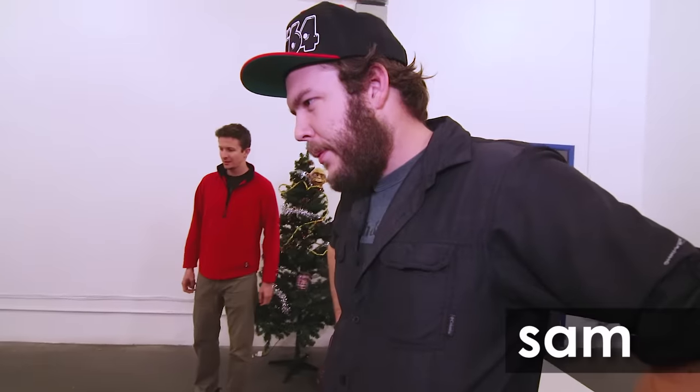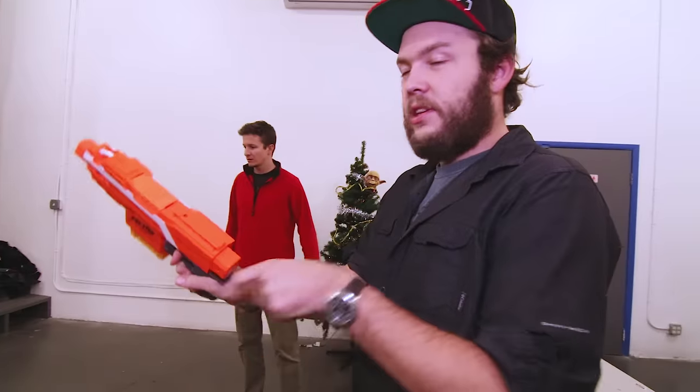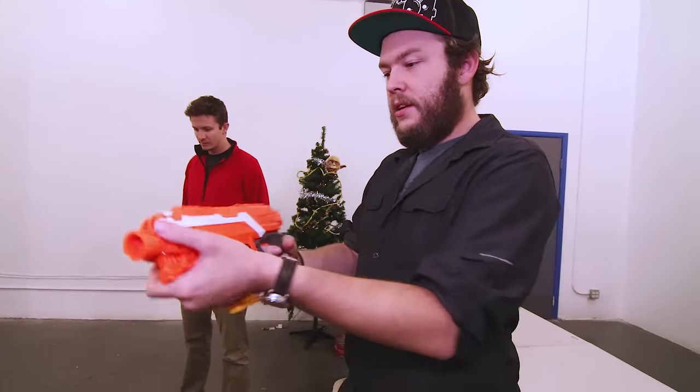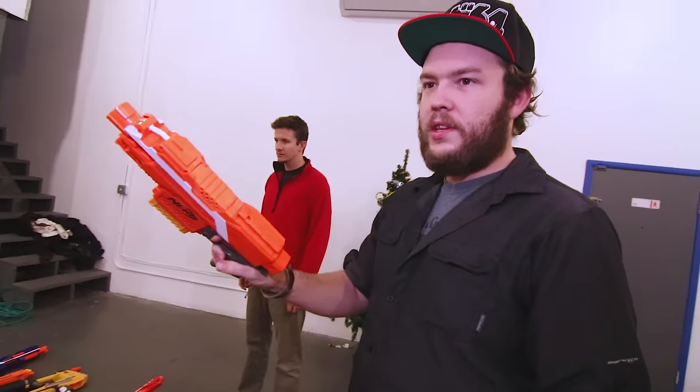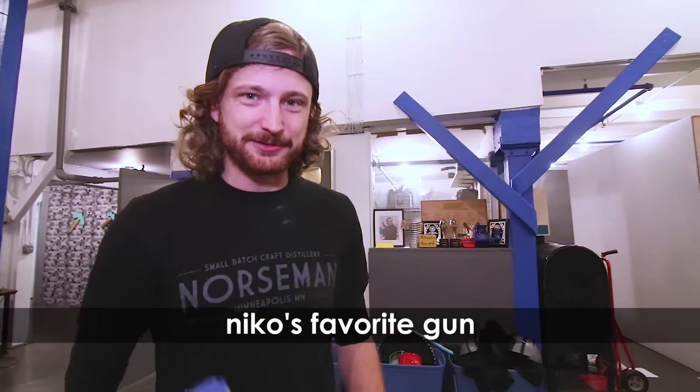I keep coming back to one nerf gun over the years — this one right here, it's called the Strife. It's really small — you can use it as a rifle with the stock on it, but also as a pistol. It's battery-powered and super easy to mod, that's why it's my favorite.